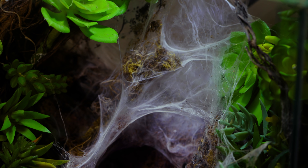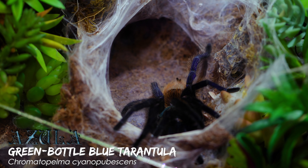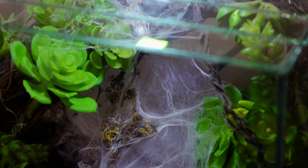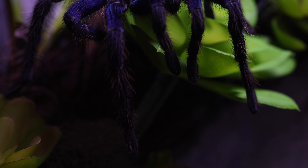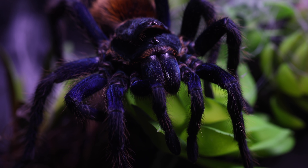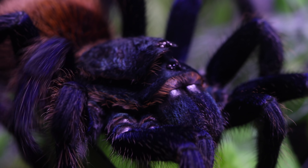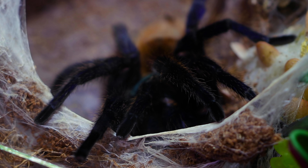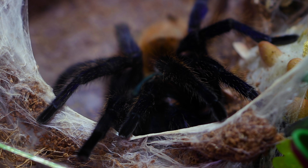Moving on to yet another tarantula, we have the goddess of the Antiverse, Azula, our green-bottle-blue tarantula. She's covered her entire palace now with a thick blanket of silk, where she resides in a back tunnel. When she first came to us, sadly, she had a problem shedding her top carapace, giving her a double face look. It eventually fell off, but unfortunately it happened again. During her last shed, she failed to shed off this headpiece, but I'm not worried — like last time, it will likely fall off on its own.